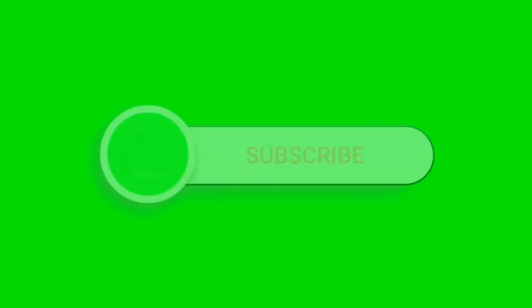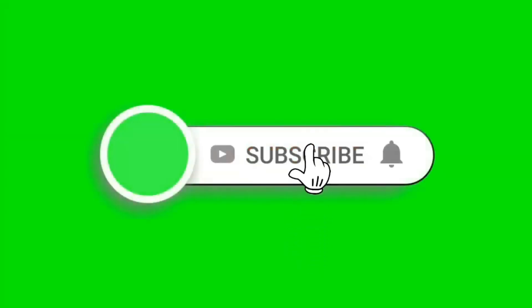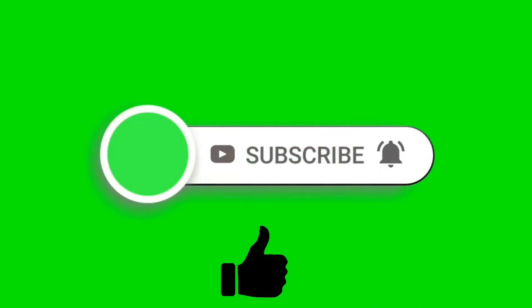Thanks for watching, Blue fans. Please, if this is your first time visiting this channel, don't forget to like, subscribe and share our videos if you loved it. Thank you.